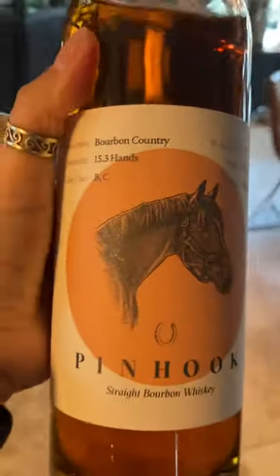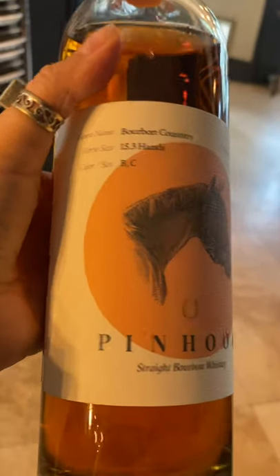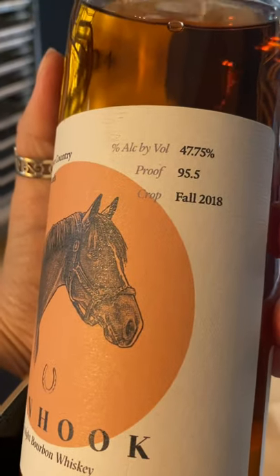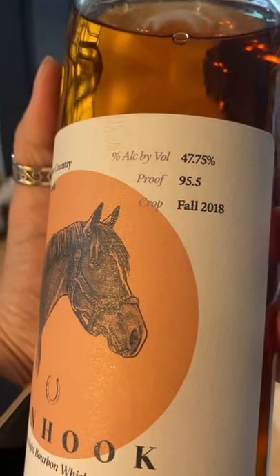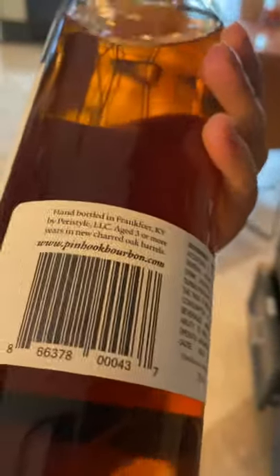This one we have not opened yet — or just a little bit. It's called Pin Hook and it's a straight bourbon whiskey, 47.75% alcohol by volume. I liked this when I went to a whiskey place. I think I got it from Louisiana when I went with my daughter. It's a gorgeous color too — obviously I'm a fan of the colors. You can see the difference right there.